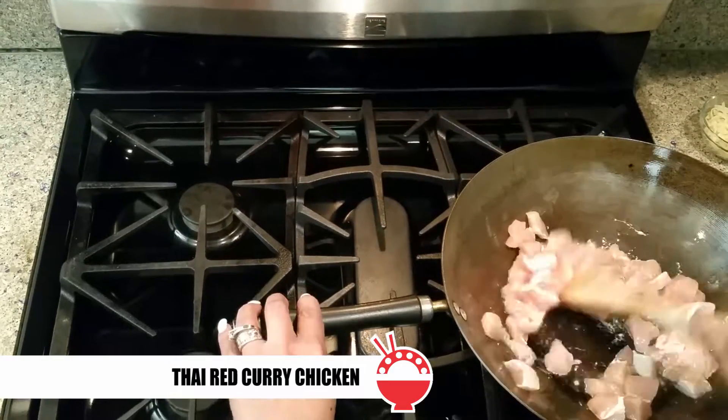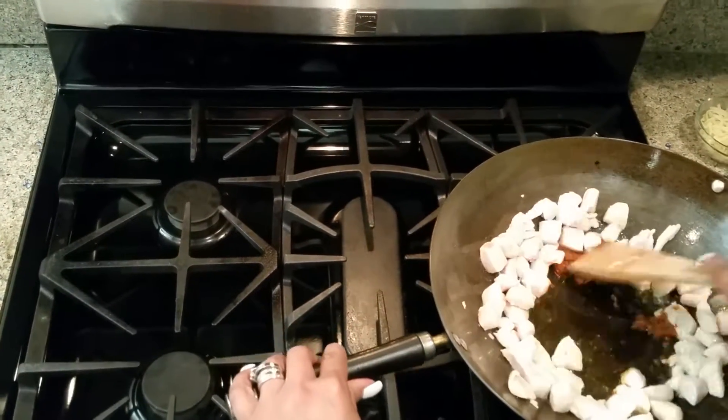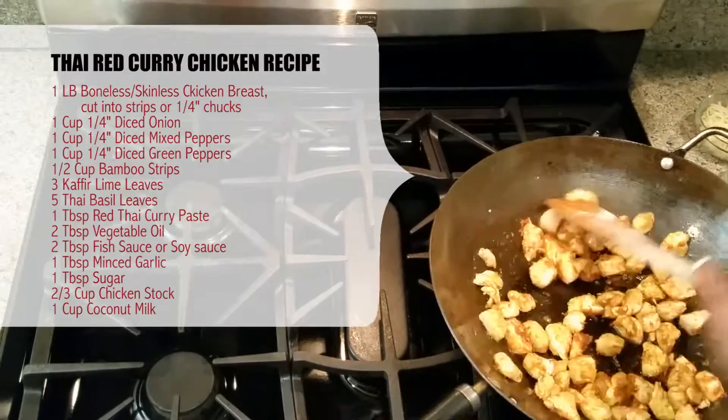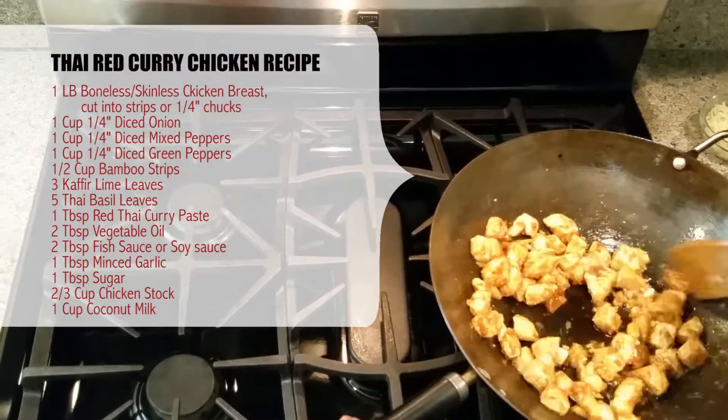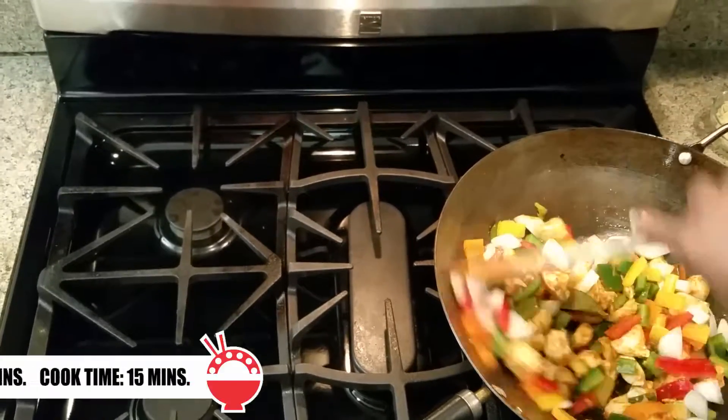Next, I'll create a Thai red curry chicken. You can easily make any of these dishes vegetarian by substituting chicken with tofu or extra vegetables. It's just as yummy.